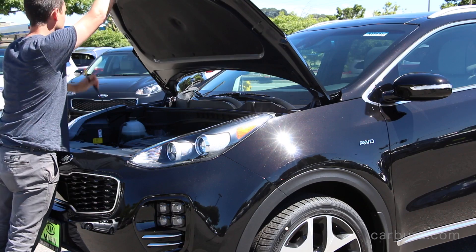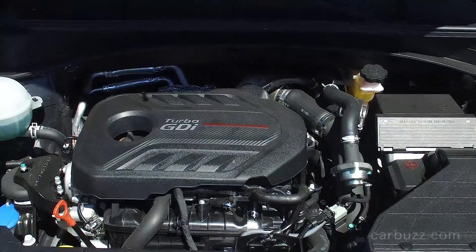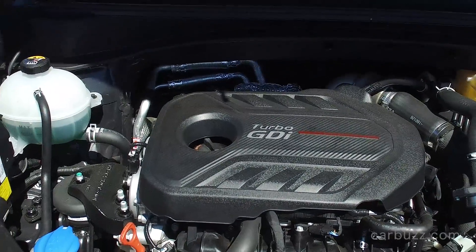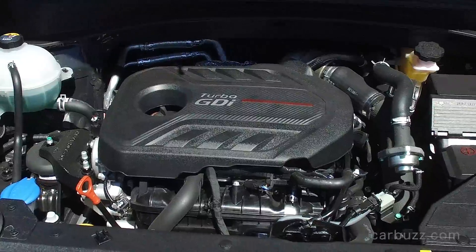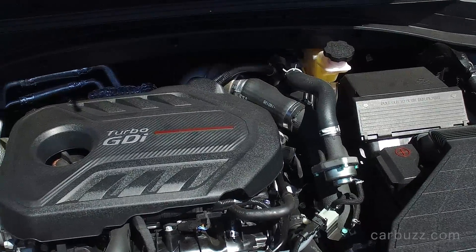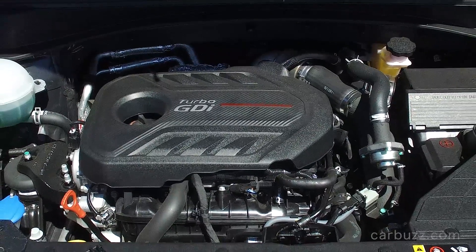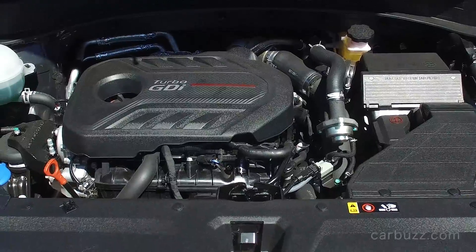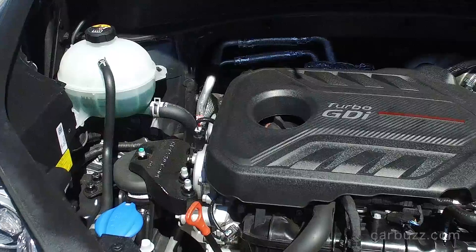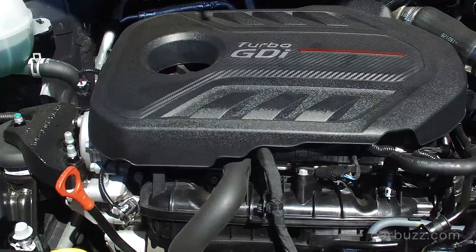Under the hood, this is the optional engine — a 2.0-liter turbo 4-cylinder gasoline engine with direct injection. It has 237 horsepower and 269 pound-feet of torque. The horsepower is down slightly compared to the front-wheel drive version, which has 240 horsepower and the same torque rating. Power is sent to all four wheels via a six-speed automatic transmission, and that is the only transmission available in the Sportage today.